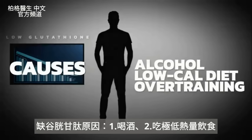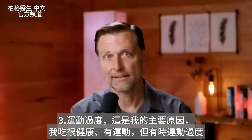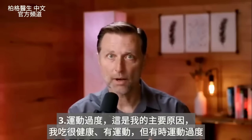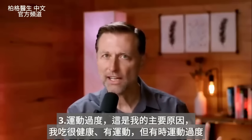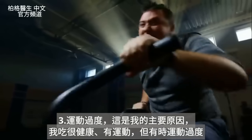Now let's jump to the causes of a glutathione deficiency: alcohol, being on a very low-calorie diet, and overtraining. In my case, overtraining was my number one cause — I eat really healthy, but I exercise and sometimes too much.